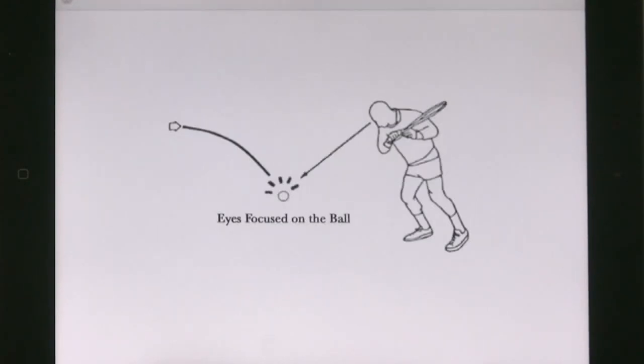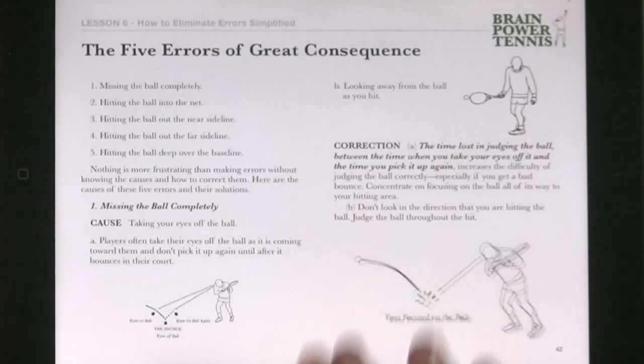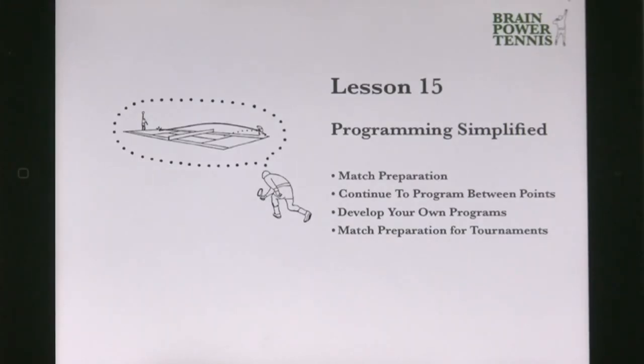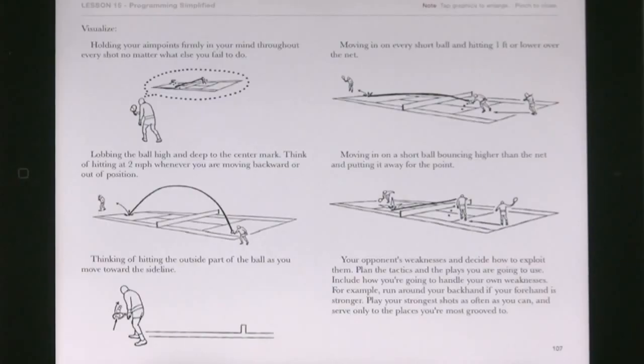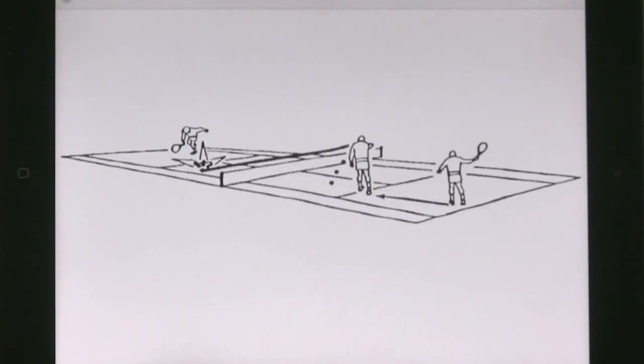Simple methods are presented for improving your concentration. An entire lesson is devoted to match preparation in order to program yourself systematically before going out to play.